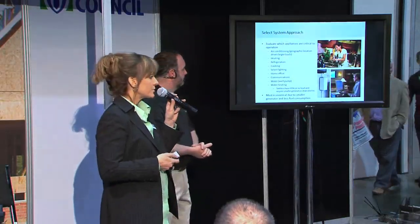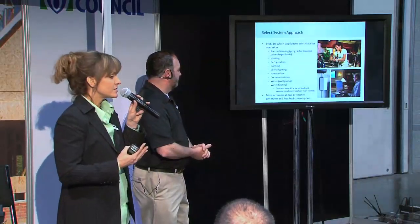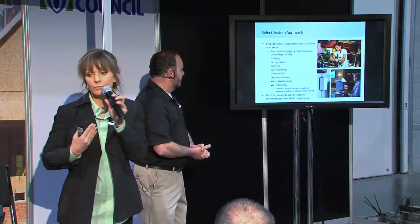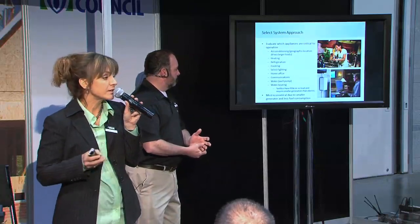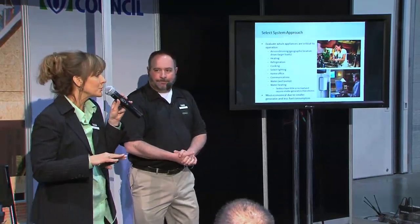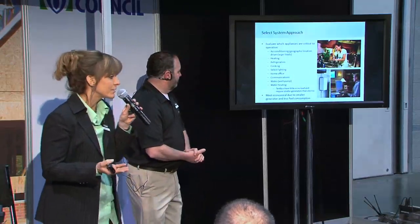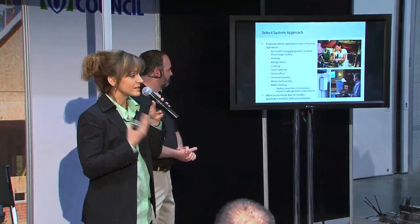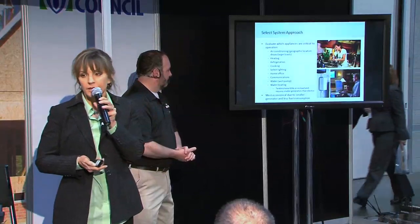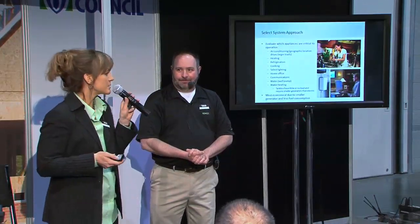Another consideration is the water heater. That's going to make a difference on the size of the generator, and you need to understand what type of water heater they have. If they have a tankless water heater, it's going to have little or no load, so you won't have to upsize your generator for that. If they have an electric water heater, that's going to take a significantly larger load, and most people are going to want hot water during an outage. So understanding the water heater type is a big issue.